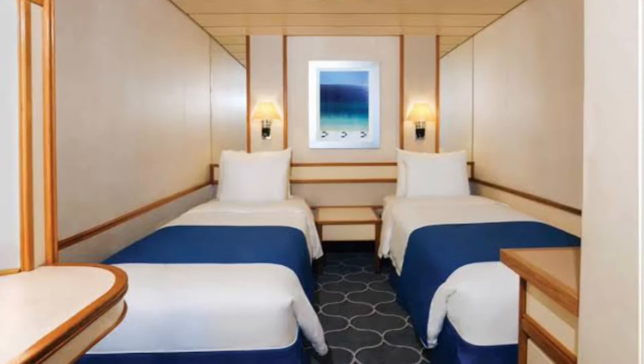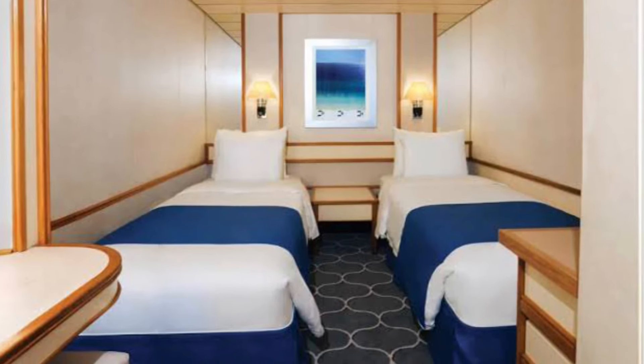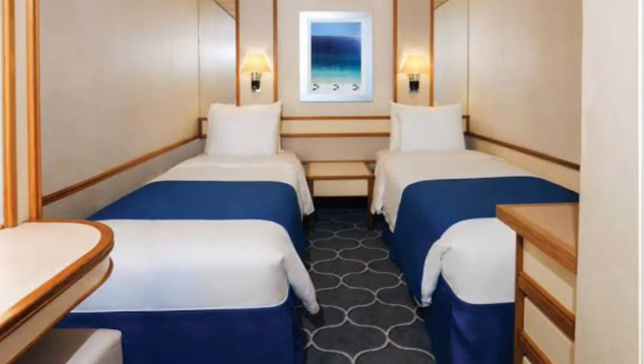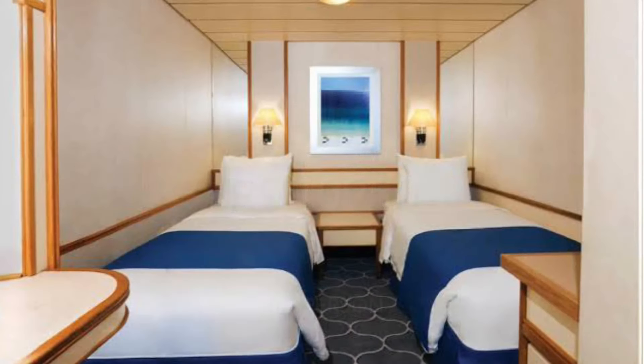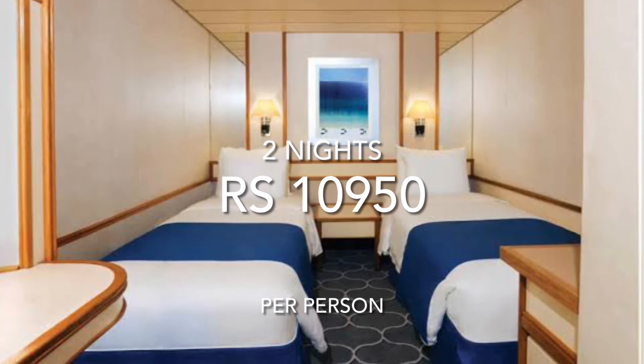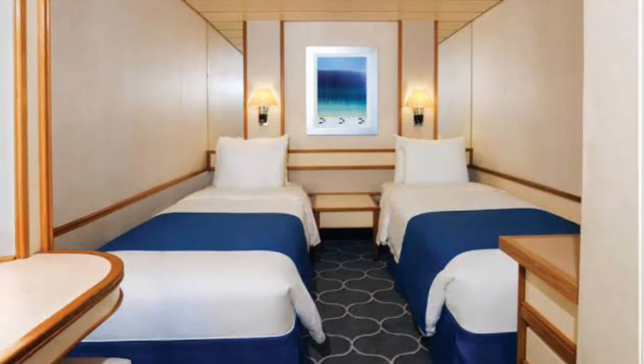The next category is Interior State Rooms. Not only are they budget-friendly, but they have everything you need to make your journey truly special. The price per person for two travelers is $10,950. For the third or fourth guest, it is $7,650 per person.